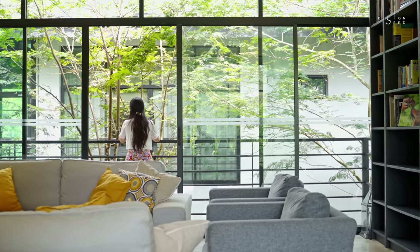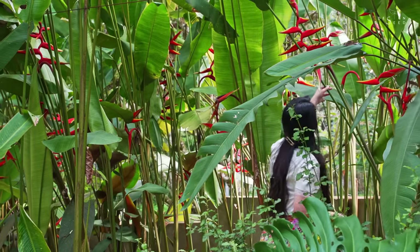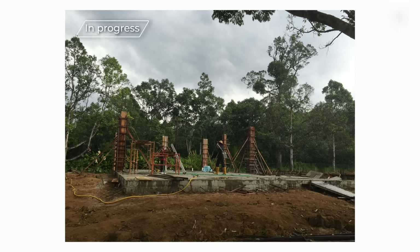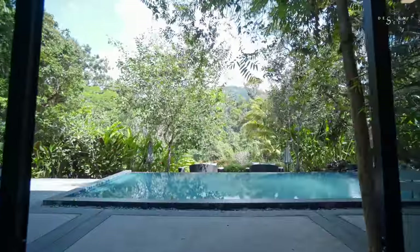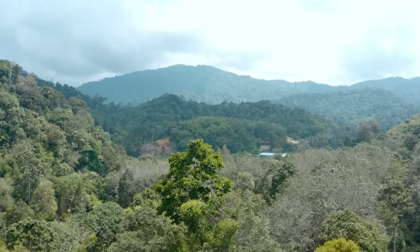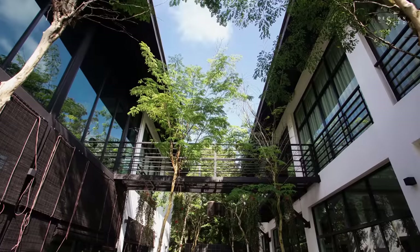I've always enjoyed being close to nature, listening to the sounds of nature, breathing in the cooling atmosphere. It reminisces my childhood upbringing. The initial intent was to have the plot of land built as a storage warehouse. But when the steel framework of the architecture was up, it framed the perfect view of the Lentang Forest Mountain. During that site visit, it got me to re-evaluate my decision, and that was when I decided to convert the warehouse into a getaway retreat.